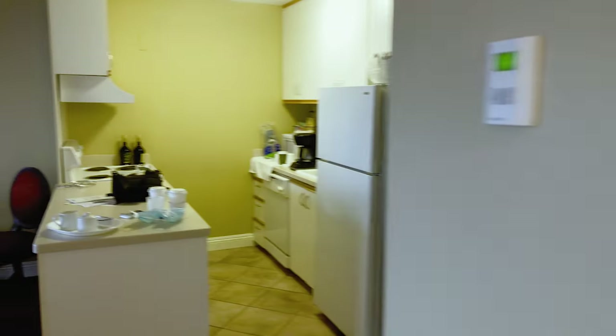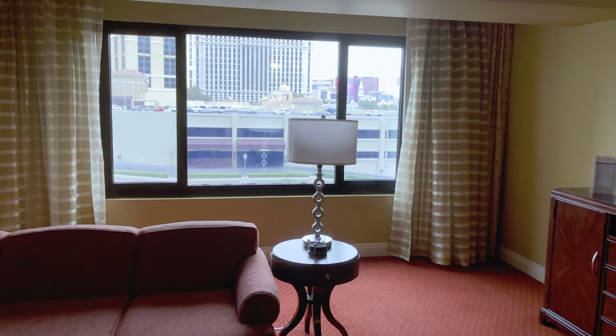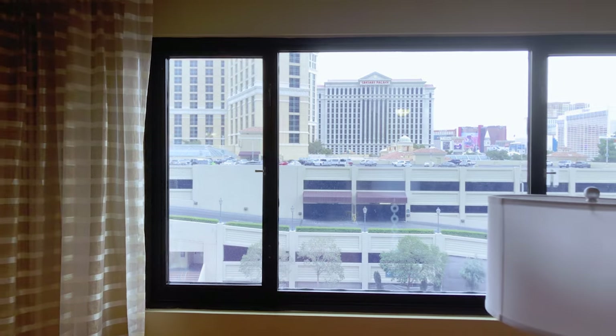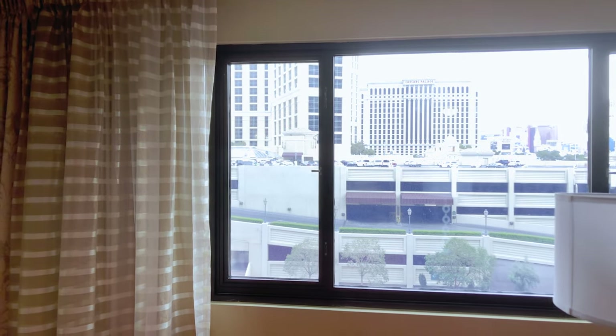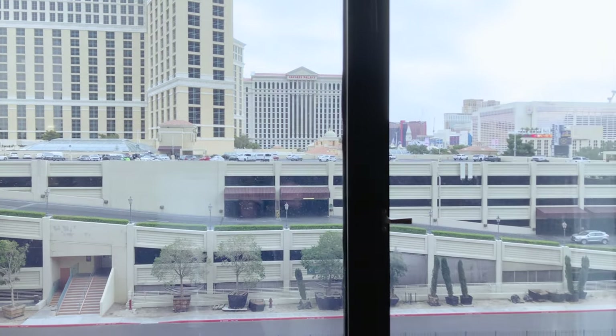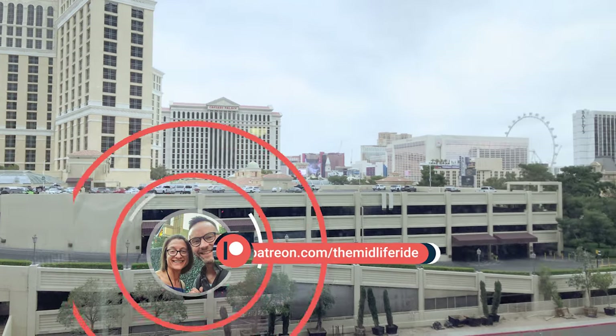We just want you to be aware of the age of the property. There may be some renovated rooms, but you may wind up with something more like this. The location makes it worth it — being able to walk outside and straight into the Cosmopolitan is a perk you're not going to get anywhere else, especially if that's a place you like to play at and you don't want to pay for the rooms at the Cosmo. To sum it all up: great location, maybe not the best property, but you're still in Vegas and you're still going to have a good time.